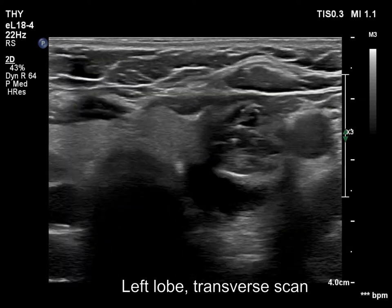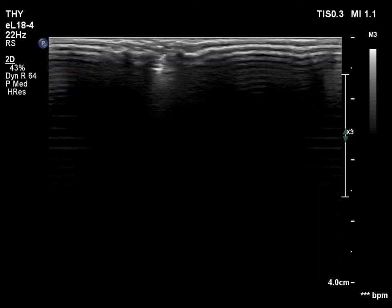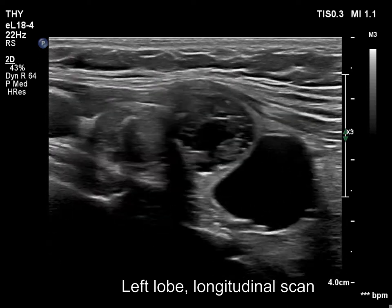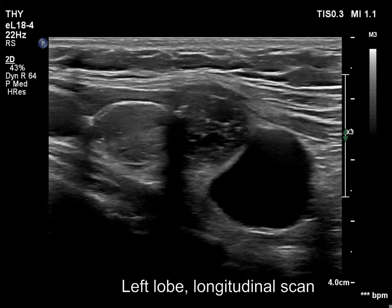The left lobe had multiple nodules. The upper solid lesion was the one we treated 16 years ago. The middle lesion was dominantly solid, while the lower one seemed to be a pure cyst.